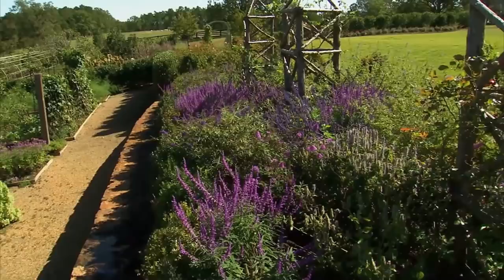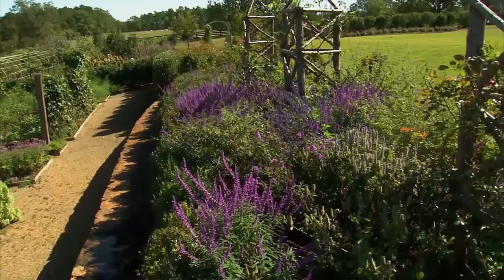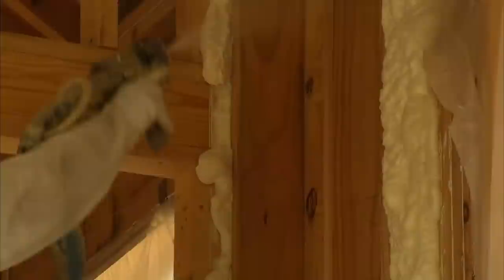Whether it's the flower borders we have up here or the vegetable garden and orchard beyond, it also applies to the house and the construction of all the buildings. This property was designed to inspire others to think green. So in today's show, I thought we'd visit a building that was certainly an inspiration to me.